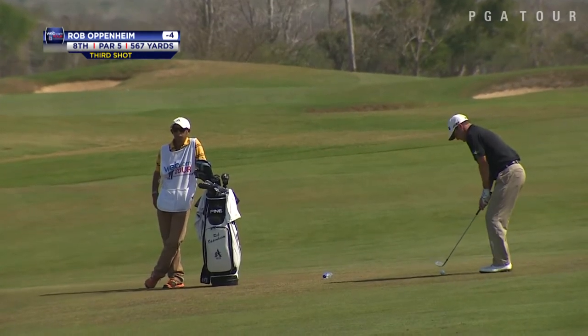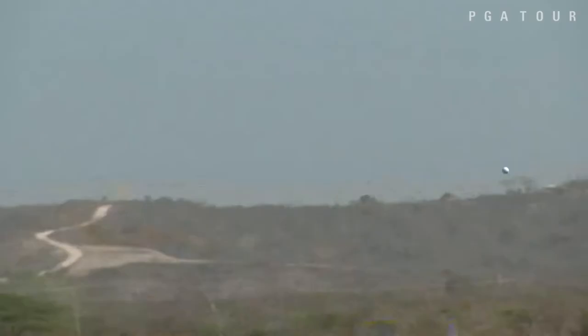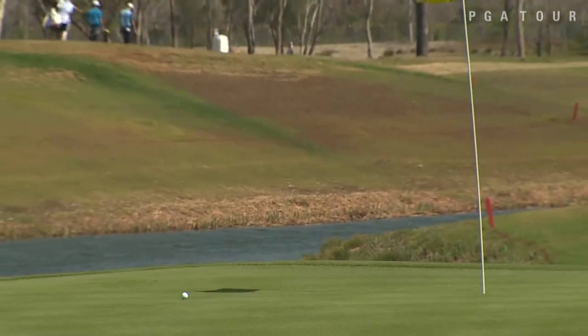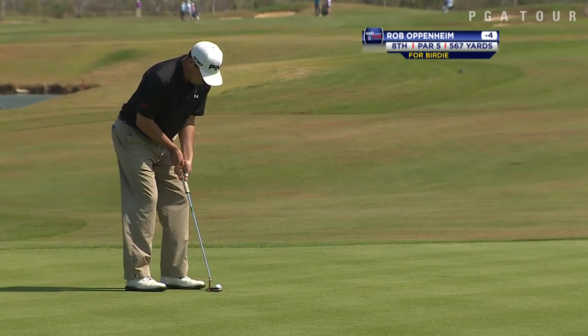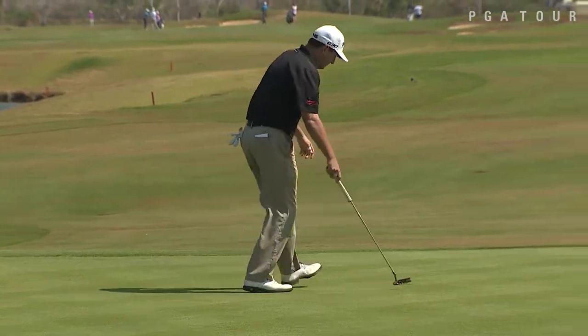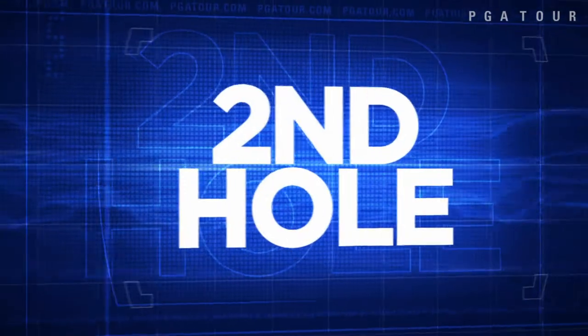We'll start it off on the 8th hole. It's Rob Oppenheim sitting at 4-under at this point. This is his third shot on the par-5 8th. He put together four consecutive birdies on holes 2-5, pars on 6-7, and is trying to get another one here on the 8th, leaving himself about 8 feet to move to 5-under par. Oppenheim would go on and make this putt, then birdie 9 as well to make the turn at 6-under, which is where he would finish after 18 holes.